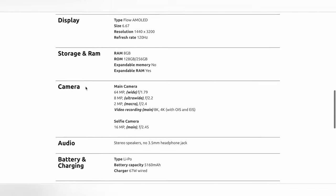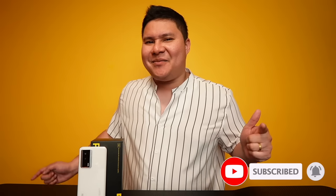Visit unboxdiaries.com for everything. I know your next question — when will I review the Poco F5 non-pro? Soon. All you need to do is subscribe and hit the bell icon so you don't miss any of my content. You're watching Unbox Diaries.